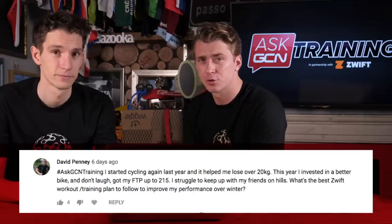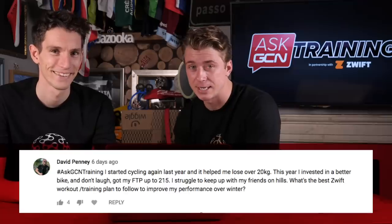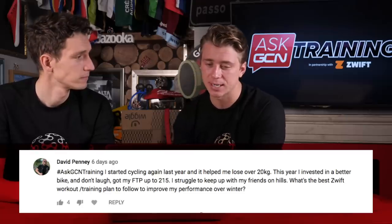Zwift question now, and the lucky recipient of three months' free Zwift subscription is David Penny — congratulations. His question: 'I started cycling again last year and it helped me lose over 20 kilograms — nice work! This year I invested in a better bike and got my FTP up to 215. I struggled to keep up with my friends on hills. What's the best Zwift workout training plan to follow to improve my performance over the coming winter?'